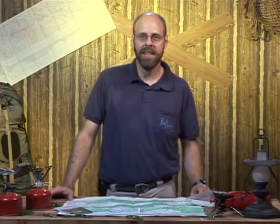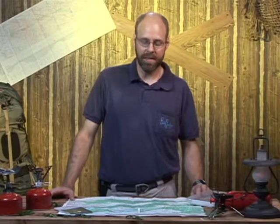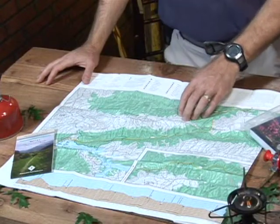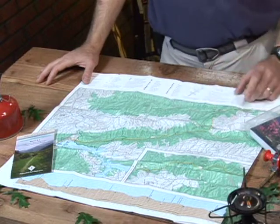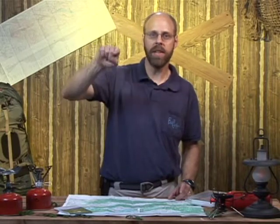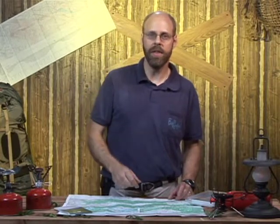I'm going to talk about maps now. It helps to know which way to go when you're out there. This particular map is for the Appalachian Trail. A lot of trails are marked with paint blazes — a little rectangle on each tree. You go to one, look for the next, and go to the next.